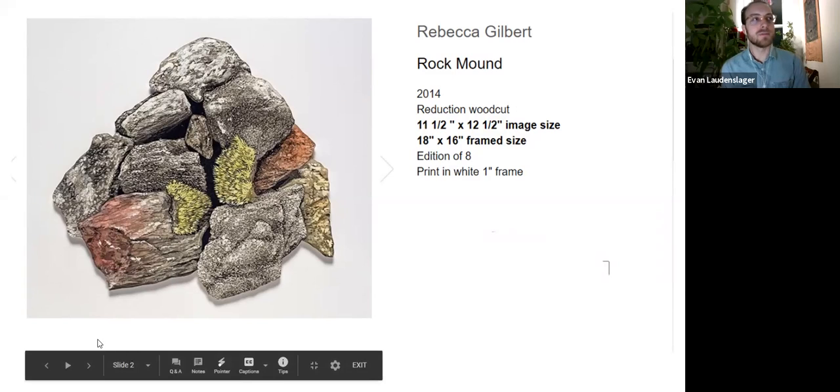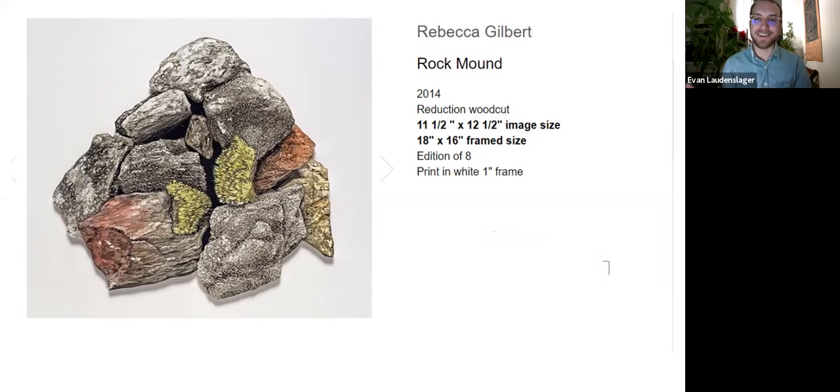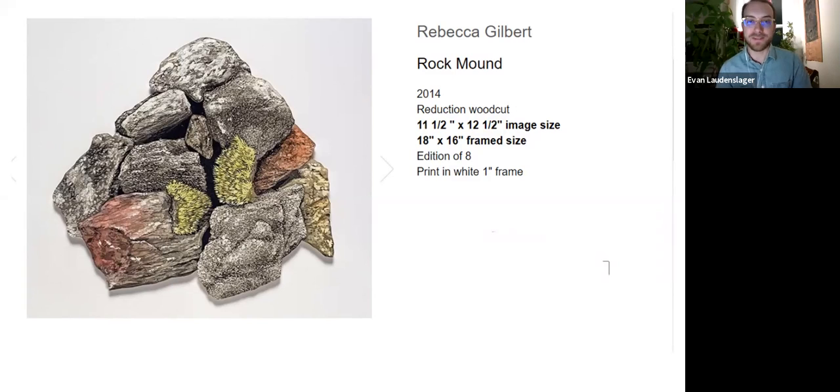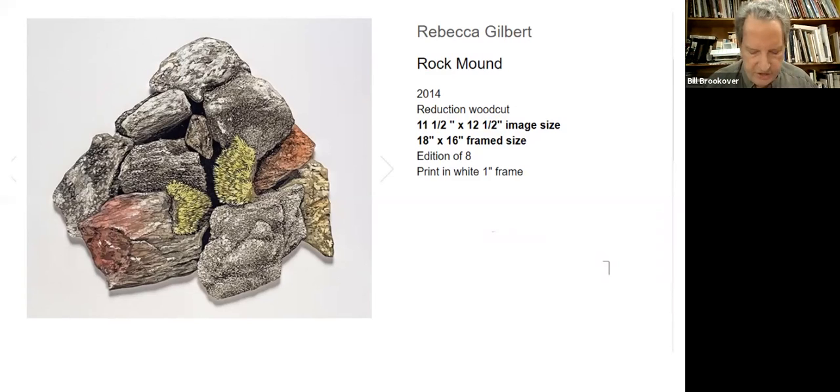At one point she actually made a series of work loosely about looking for a lost treasure through nature — there was a map and she went on this journey looking through, digging through earth and grass. She had a residency out in New Mexico, I think, where she was doing that work.